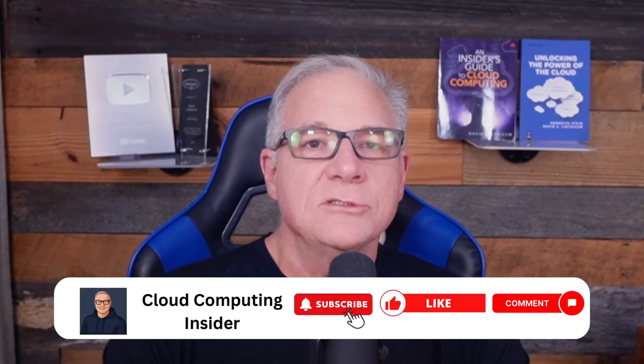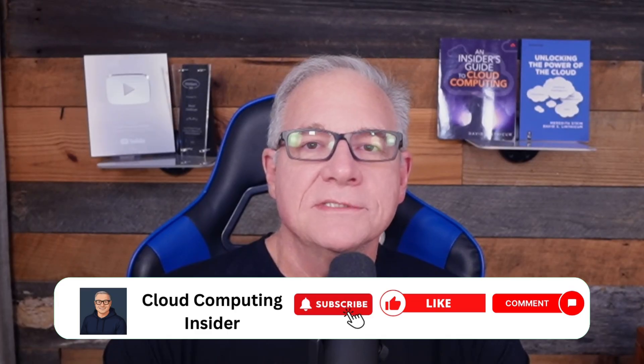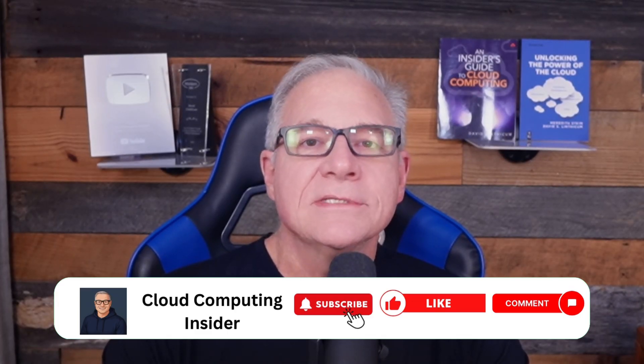Don't forget to like, subscribe, and check out my other videos on this channel. Also check out my InfoWorld Cloud Computing blog, my 100-plus LinkedIn Learning courses, my Generative AI Architecture course on GoCloud Careers, and my latest books: Unlocking the Power of Cloud and An Insider's Guide to Cloud Computing. Until next week, stay safe.